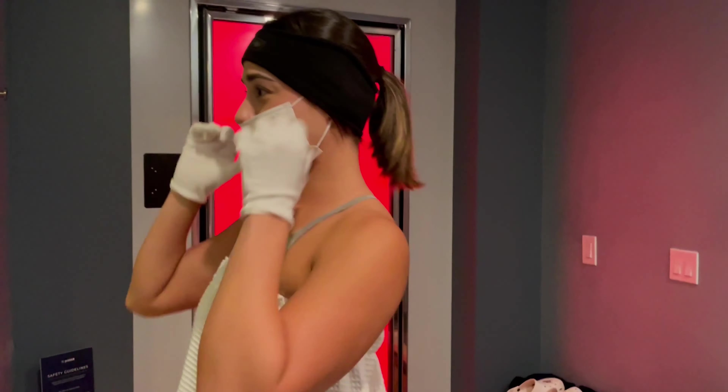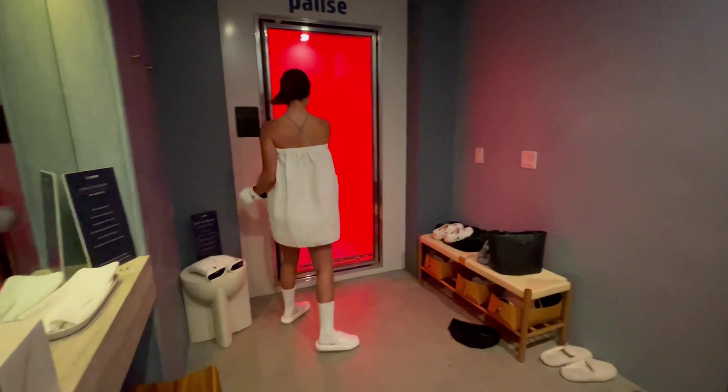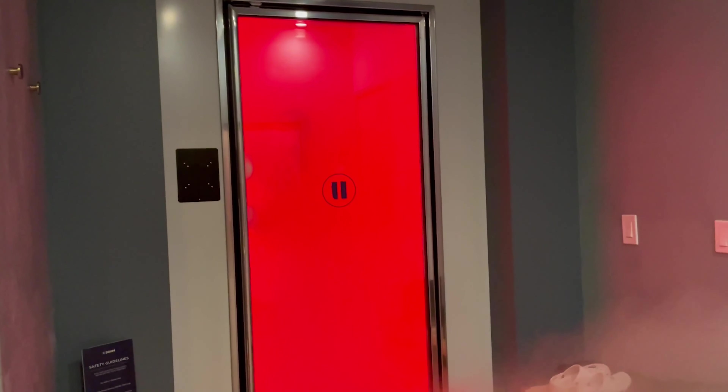Alright, so I'm gearing up over here. I'm doing cryo first — put this headband on to cover my ears. It's already cold, it was really loud too.